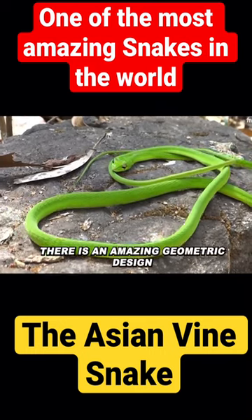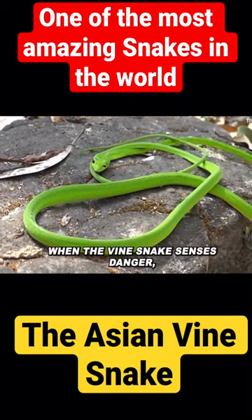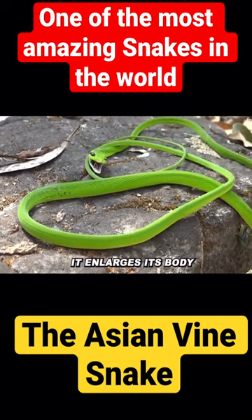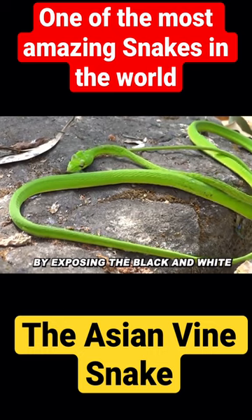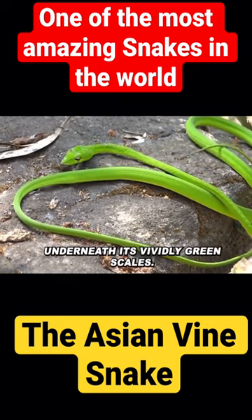There is an amazing geometric design on this snake. When the vine snake senses danger, it enlarges its body to make its pattern more obvious by exposing the black and white underneath its vividly green scales.